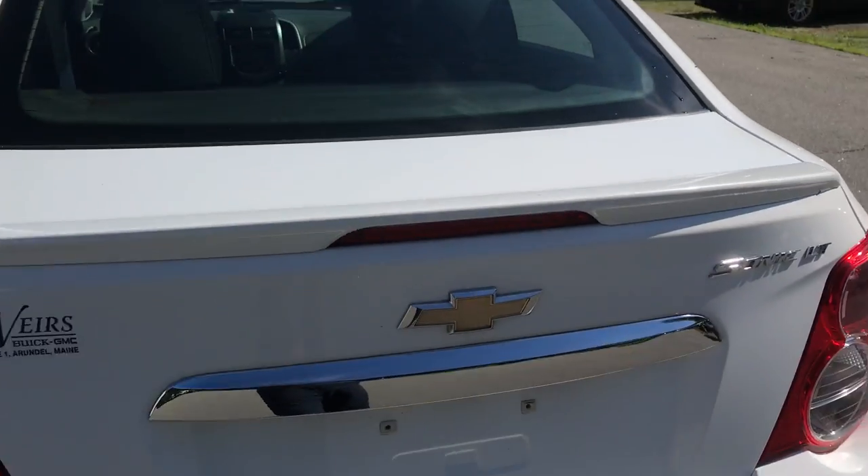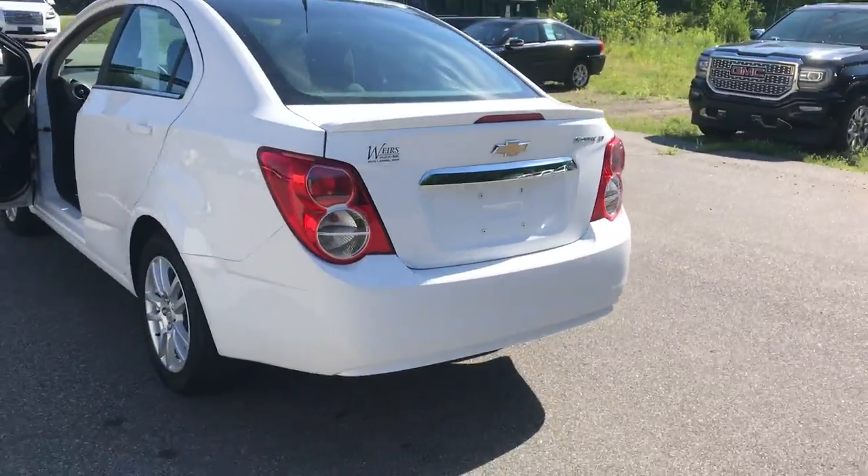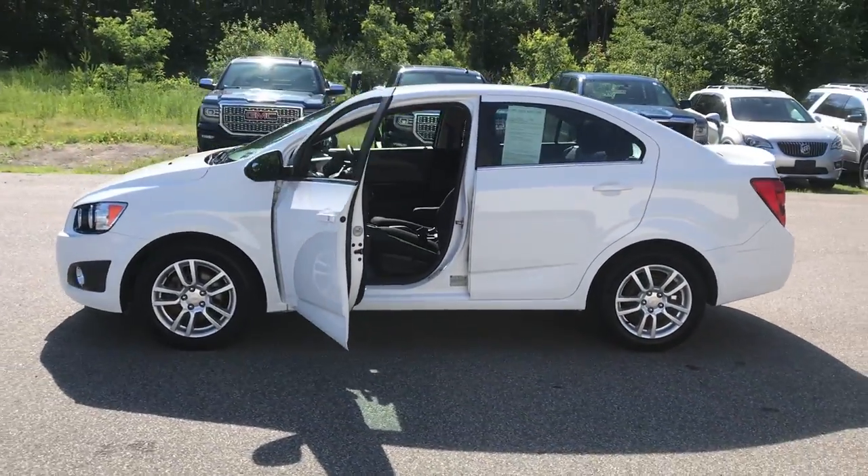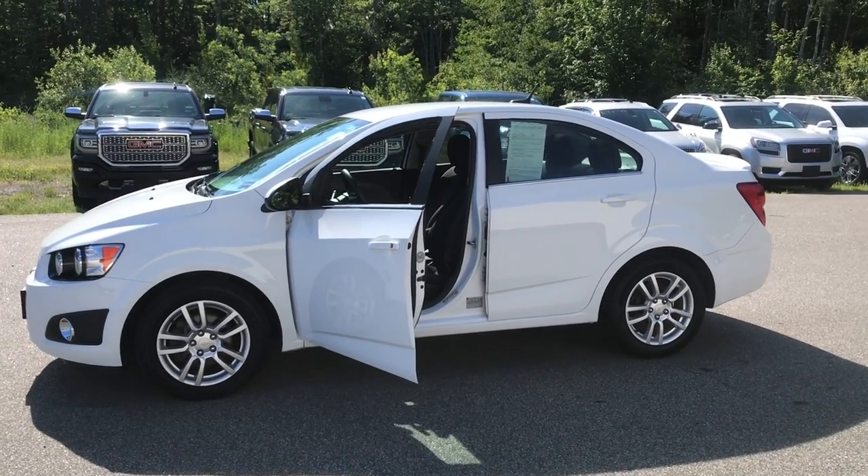If you want to know a little more about this Sonic or come take it on a test drive, give us a call down here at Weir's. Direct line in is 207-985-3537. We look forward to hearing from you. Have a great day.